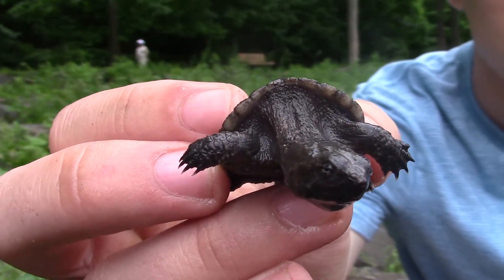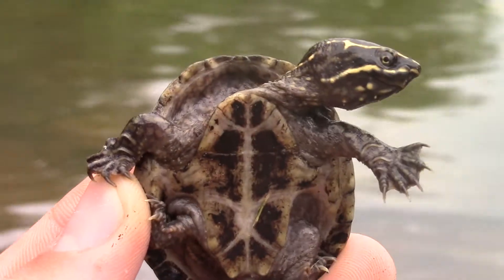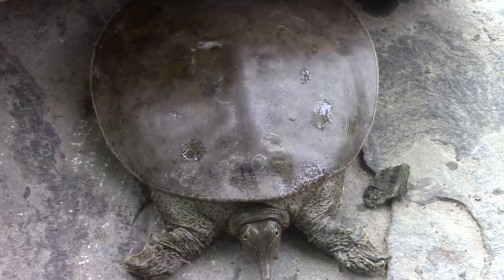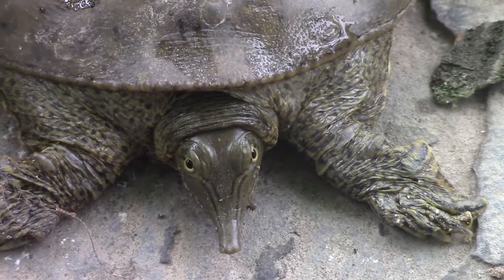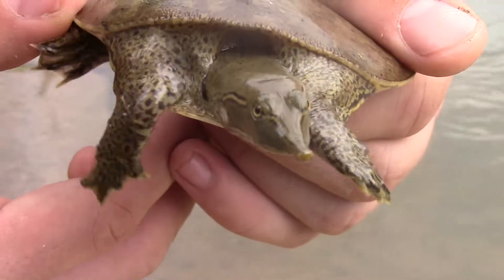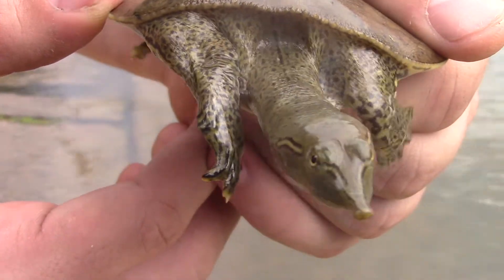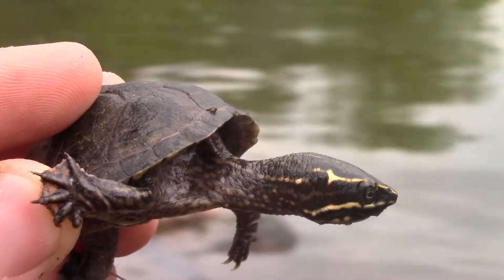Well guys, this is certainly one for the record books. Three species of turtles caught in one day, and who knows, maybe we'll catch four next time. If you guys did enjoy this impromptu turtle adventure, be sure to leave a like on this video and comment down below which of the turtles you thought was the cutest. We love reading your comments and hearing what you guys have to say. Be sure to subscribe to the Wildlife Brothers now — we have lots of exciting content coming this summer. We're going to be exploring some new ecosystems, some places you guys may not have seen before, so definitely get excited about that.